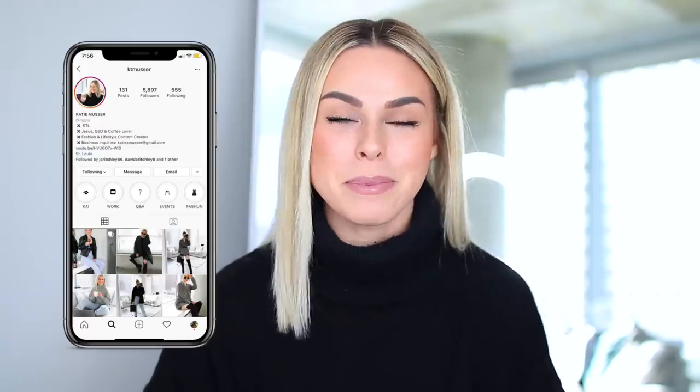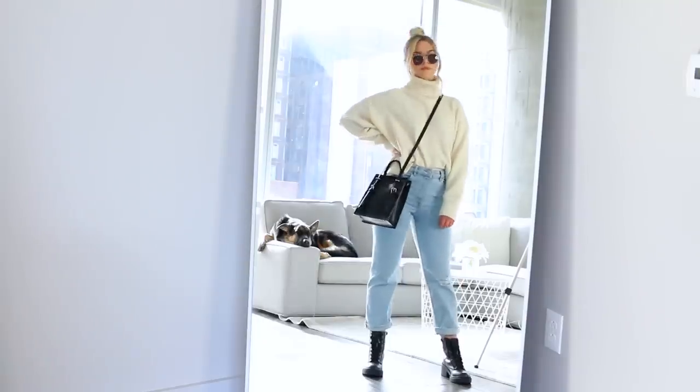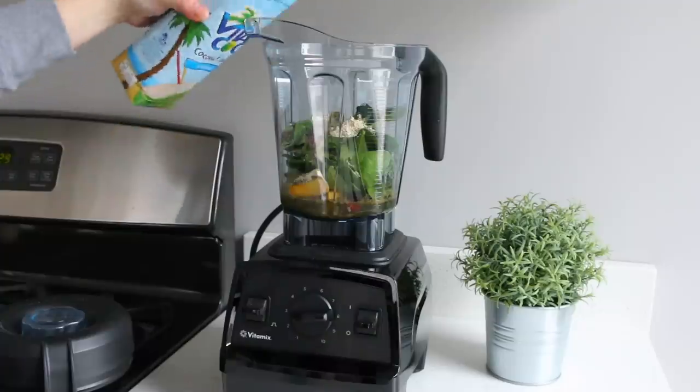Hey guys, what's up? Welcome back to my channel, or if you guys are new here, welcome. My name is Katie. I make all types of content from week in my life to Amazon hauls to lots of fashion outfit videos to what I eat in a day, so a whole bunch of fun stuff. If you guys are new here, I would love to have you guys subscribe down below and join the family.